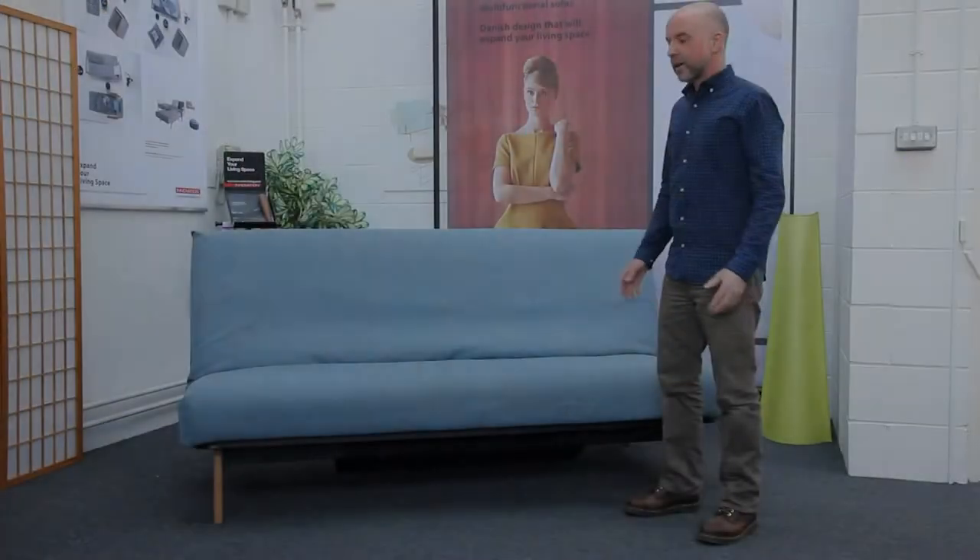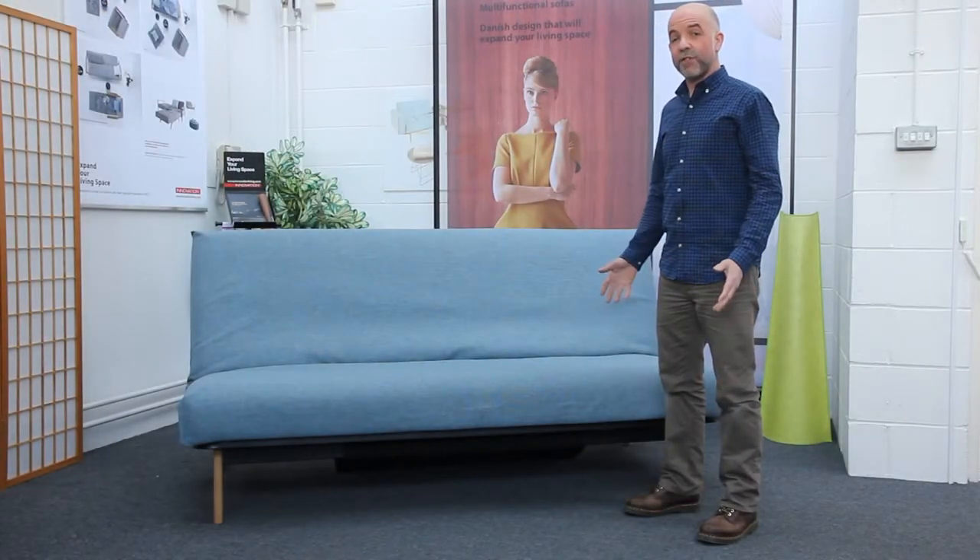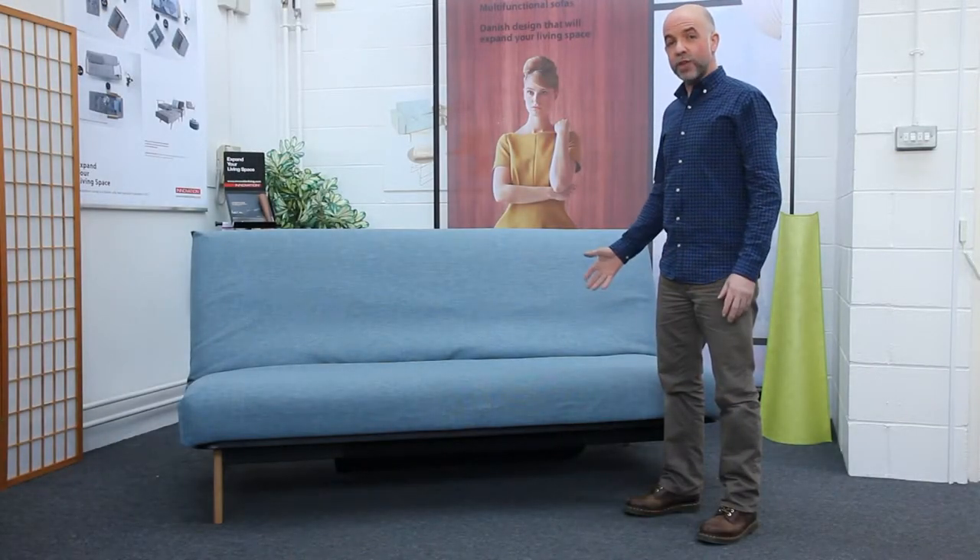Sofa beds come in all sorts of shapes and sizes and often the biggest challenge is finding ones which are well constructed, comfortable and easy to use — all the things that are very important for an everyday use sofa bed. The three most important factors are ease of use, quality of construction, and of course comfort.